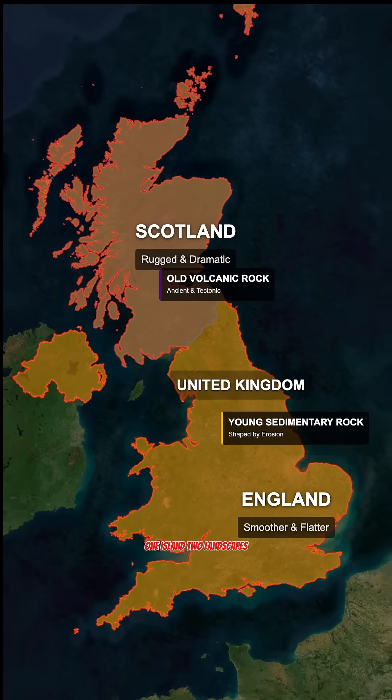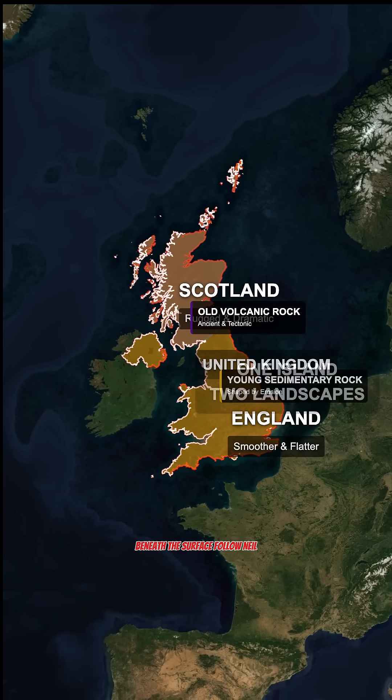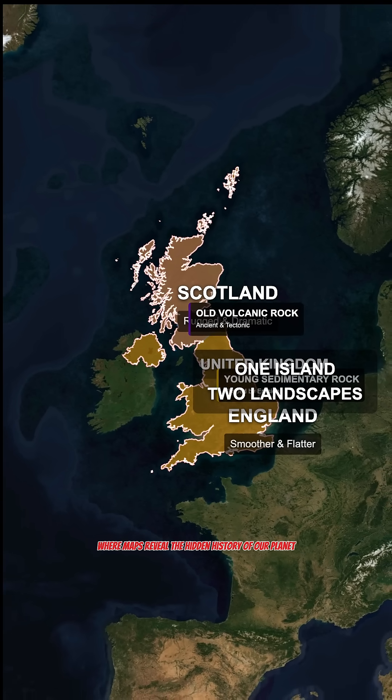One island, two landscapes, shaped by completely different histories beneath the surface. Follow Neomap Earth for more stories where maps reveal the hidden history of our planet.